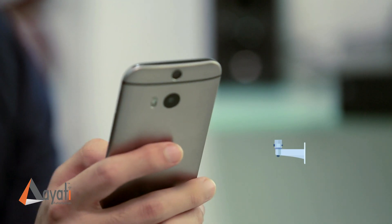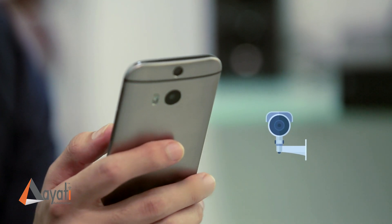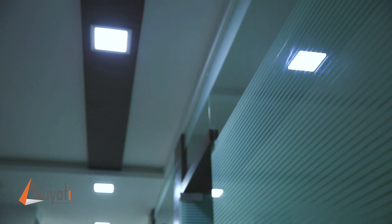I can keep an eye on my home from the IoT app even when I'm on the go. I can configure it to have the lights switched on in the passage as the door sensors pick up human body temperature.